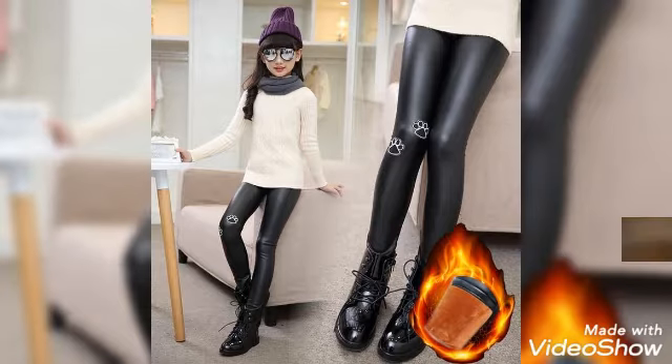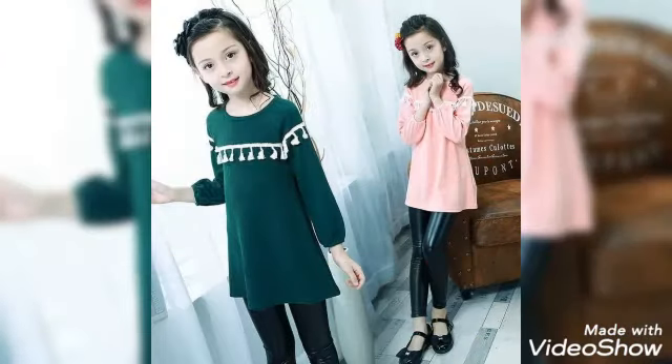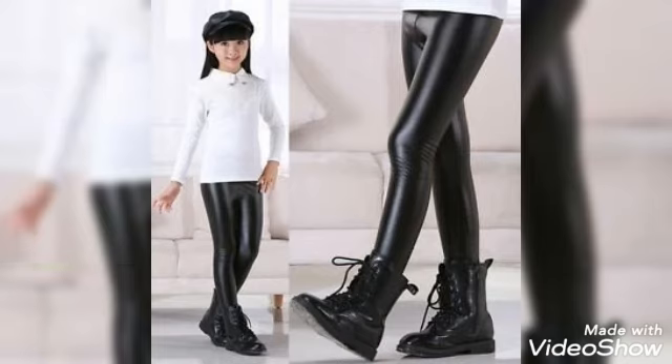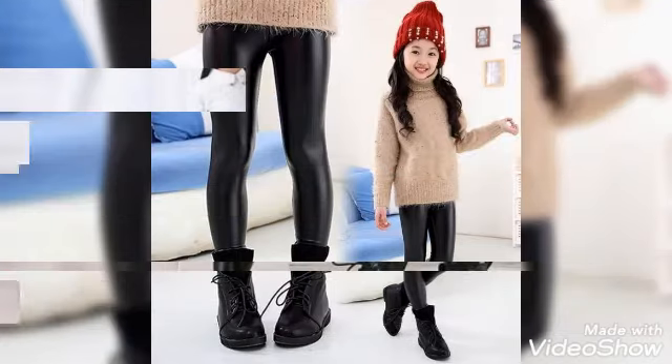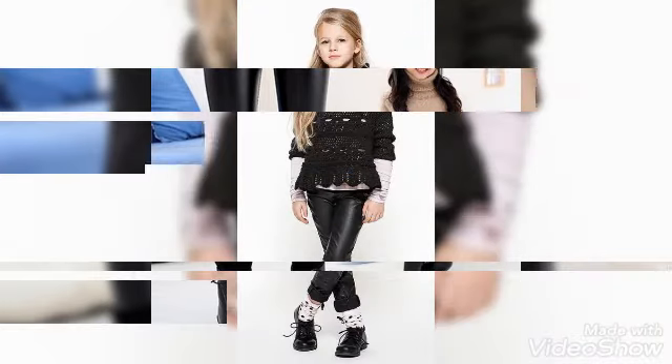Once again I collected for you guys the amazing and stunning collection of leather pants for girls, kids wear — beautiful collection, cute and stylish designs. You guys can easily watch in this video collection which I made for you, so you guys can watch and get designs for your girl, for your kids, and make their outfit beautiful, stylish and stunning.